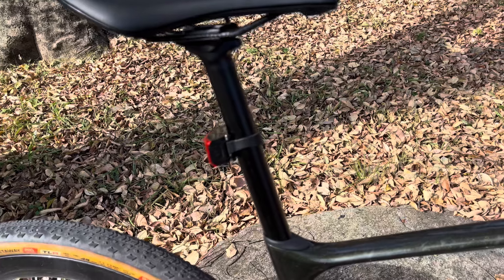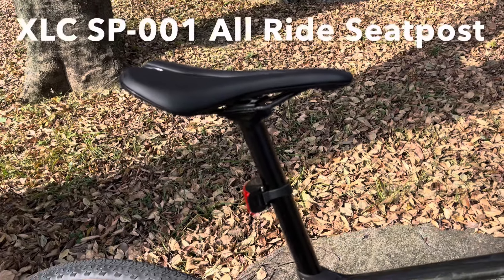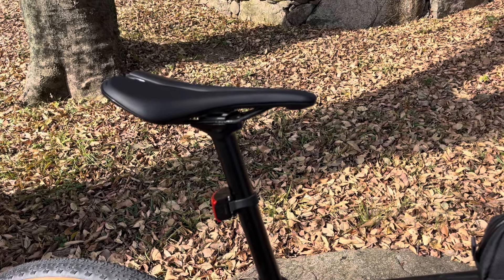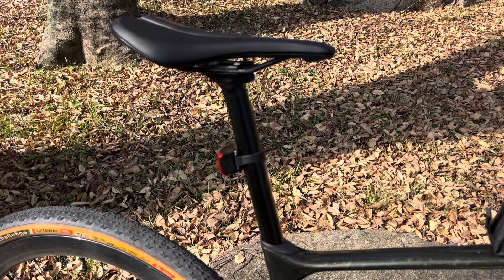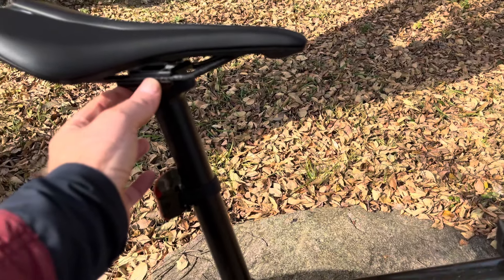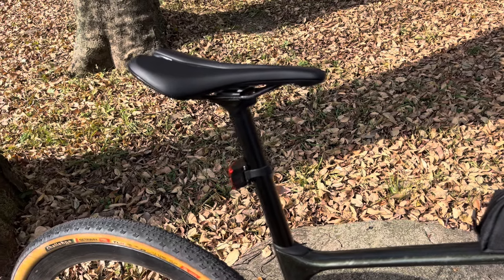This seatpost is 30.9 millimeters — the same as the dropper post was. It's by a company called XLC; I'd never heard of them before, but it was really cheap. I got it from Bike24, who are based in Germany, and it was like 14 euros — just under 15 euros. It's really sturdy and well-built. It feels more comfortable too; with the dropper post the head used to move a little bit and I never felt comfortable on it.